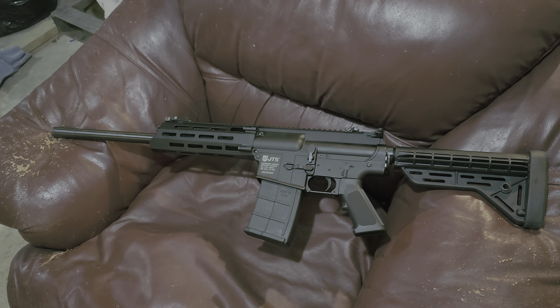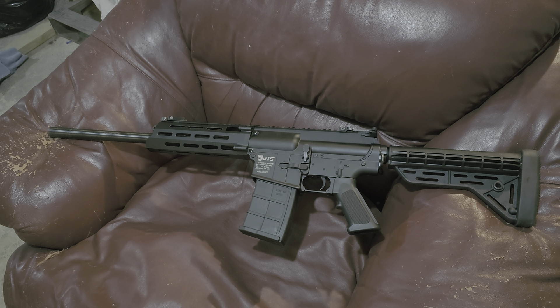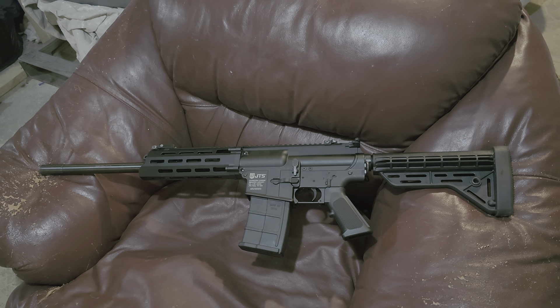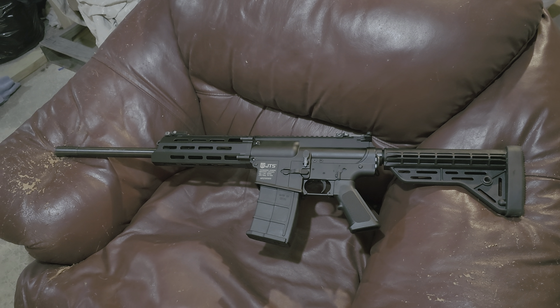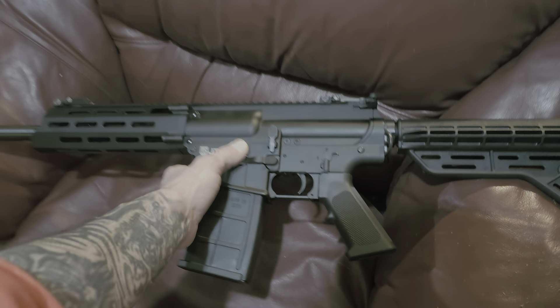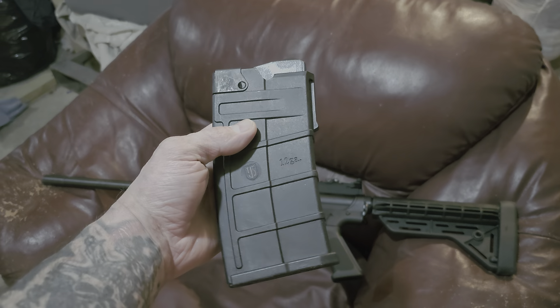I got some ammo from One Force Weaponry, did the transfer and all the paperwork, and really got a nice look at the inside of that shop. It'll be nice to do some business there in the future because I don't have a local gun store that I really particularly mess with. Here's what we got.